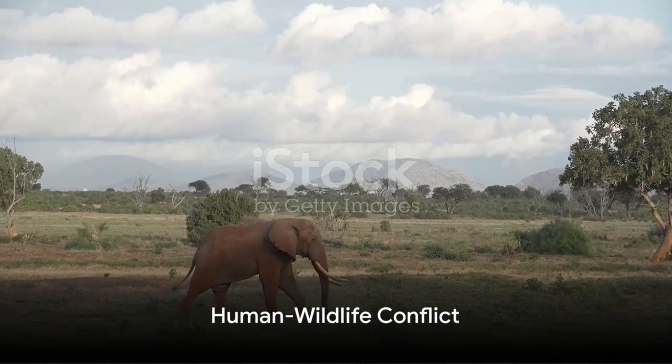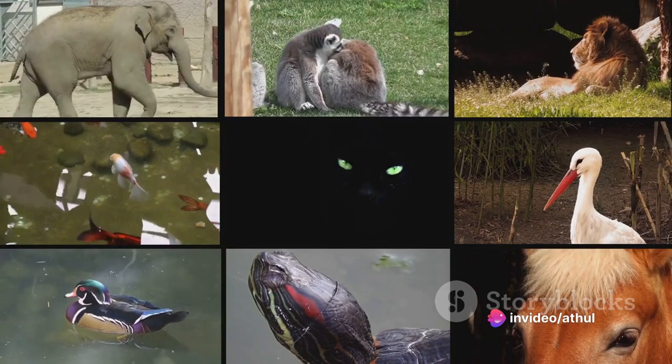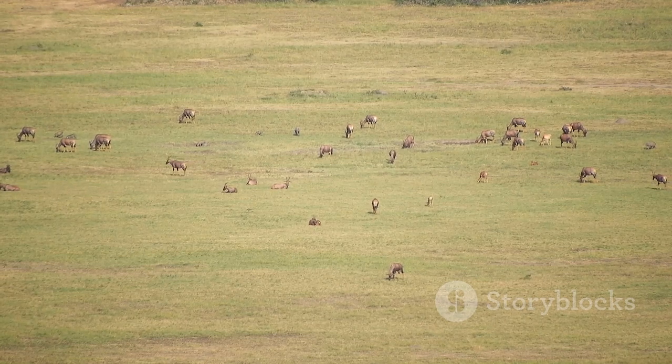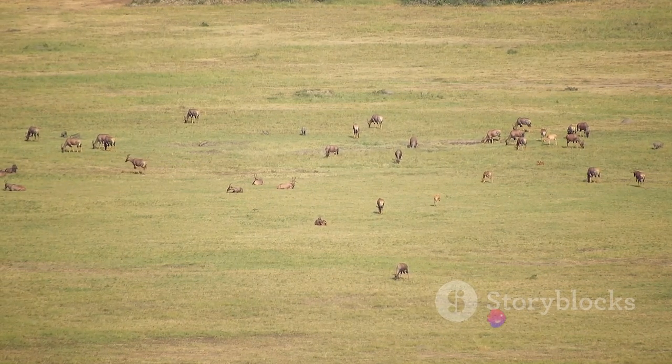Thirdly, OR helps understand human-wildlife conflict. With the use of game theory, it models interactions between humans and wildlife, like poaching and competition. This leads to the design of solutions, such as incentive programs or regulations to minimize conflict and promote sustainable practices.